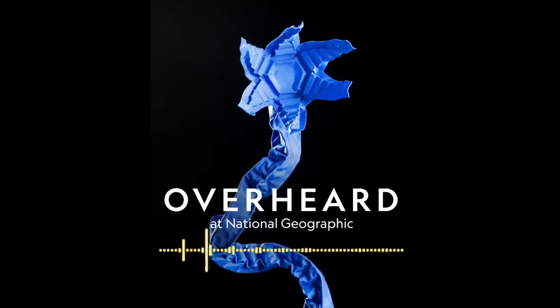Maya and I sat down to fold cranes together, along with senior producer Jacob Pinter. It kind of looks like a kite with extra wings — it's like waiting for this to turn into a bird. I remember having a hard time folding cranes when I was a kid and never finished one without help. But Maya here is a real pro.